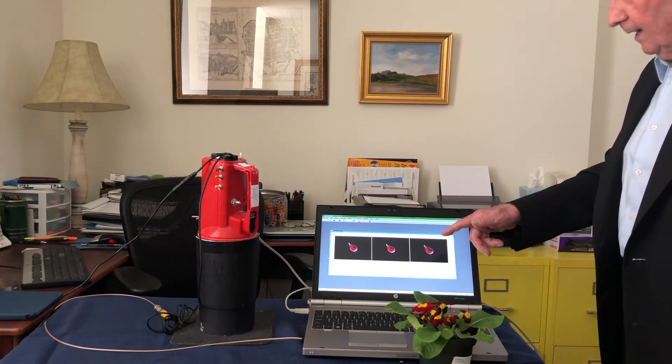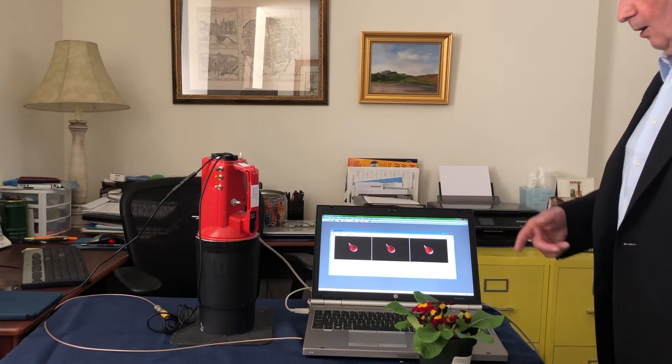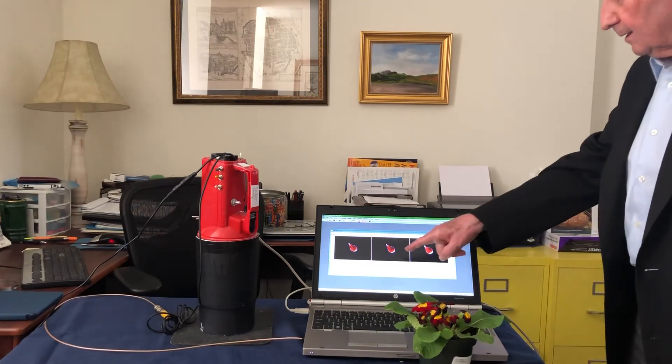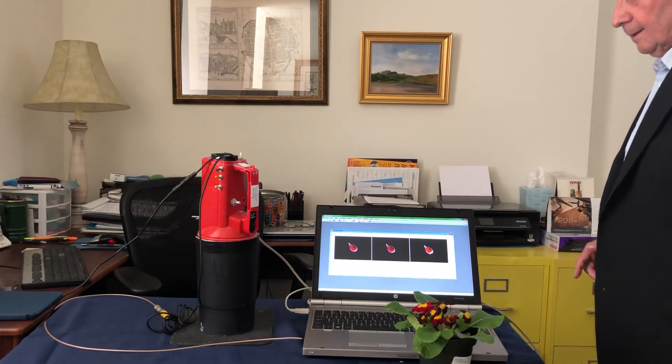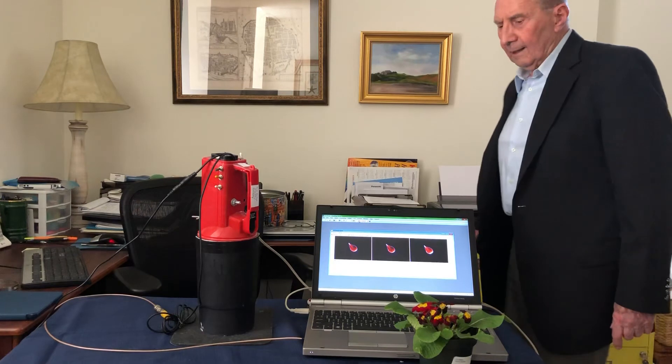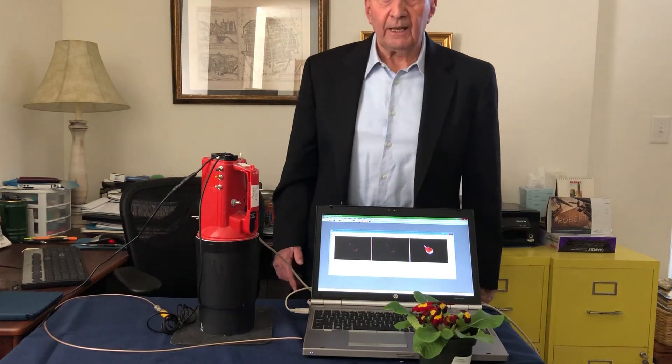And you can see, as we're in the continuous cycle here, how that is somewhat diminishing at the outer edges of the plant. That is how the system operates and detects stress and disease in any plant.